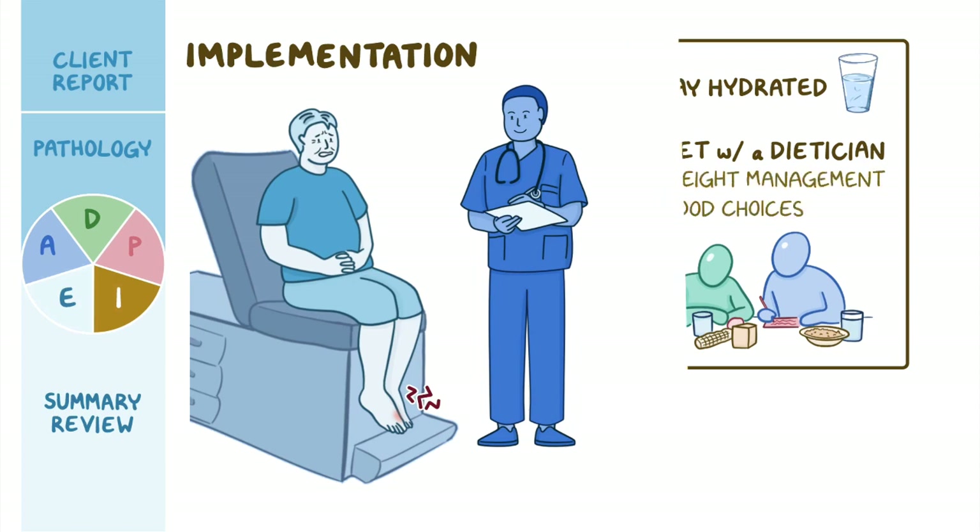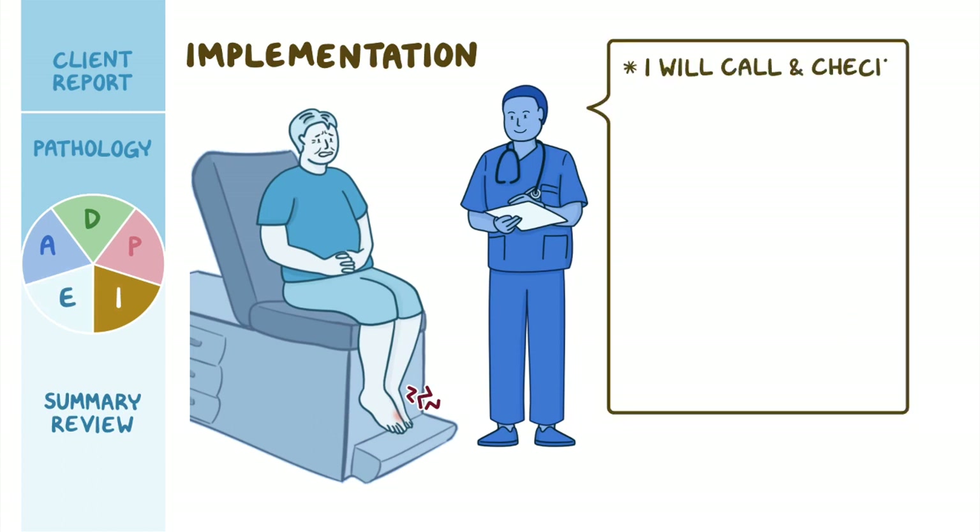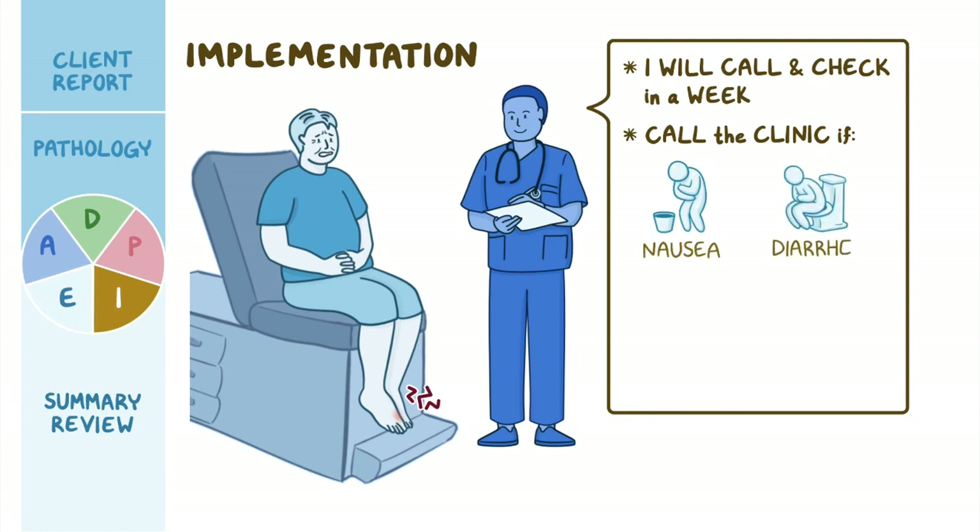Before he leaves, you tell Mr. Szymanski you will call and check on him in a week, but instruct him to call the clinic if he develops symptoms like nausea, diarrhea, or abdominal pain, or if his symptoms do not improve.